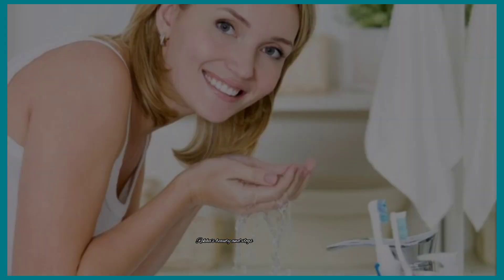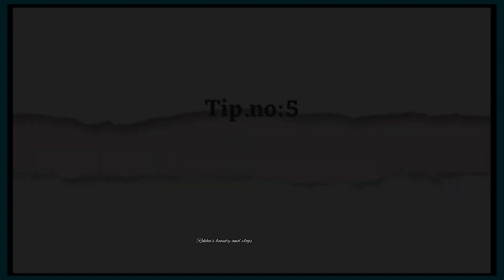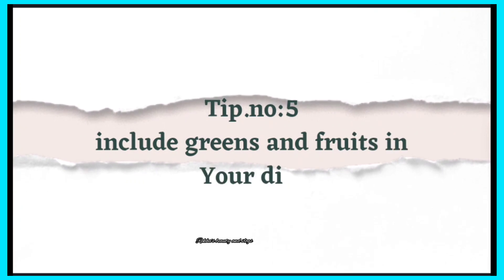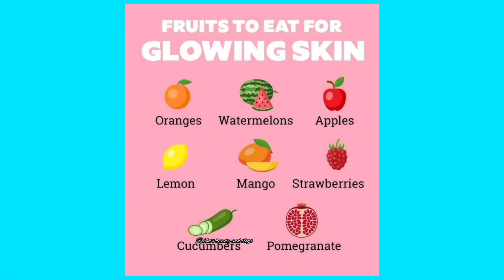And next tip number 5: include greens and fruits in your diet. This is the best and most important thing for healthy skin. In your diet, you will have a lot of benefits for your skin and your body.